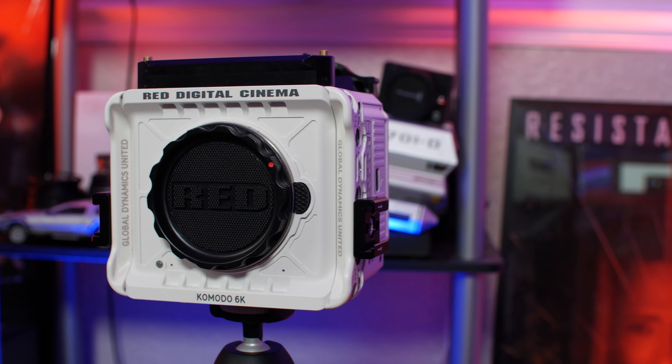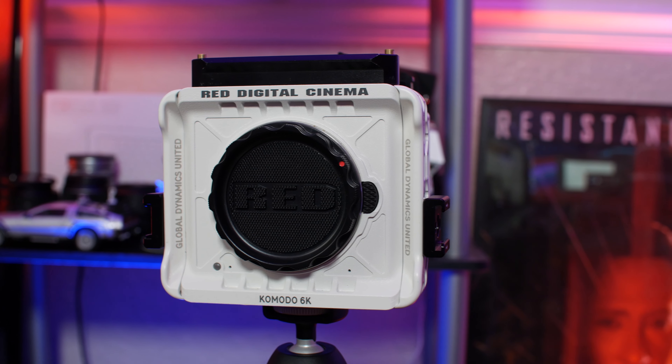Well everybody, the day is here today. We are doing the Red Komodo review and I'm very excited to talk about it. I've had it for the past five months and I've really enjoyed using it. I'll talk to you guys about my experiences, what I've liked, what I haven't liked, and so much more after this.